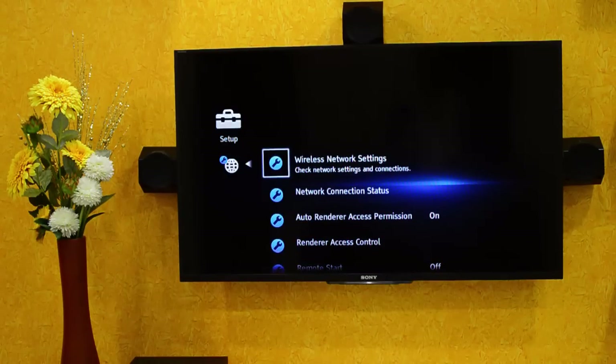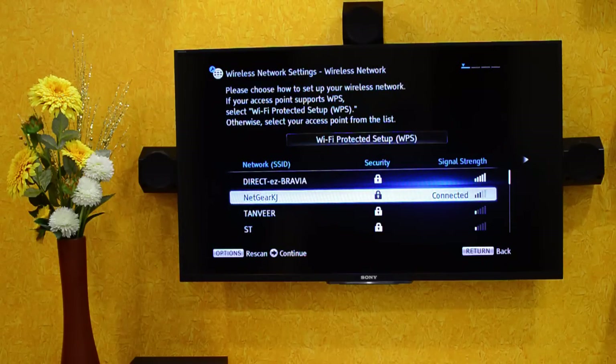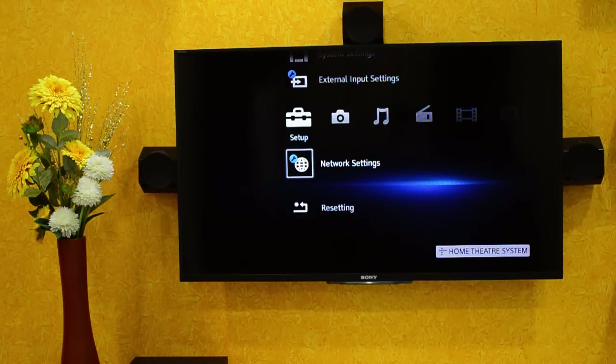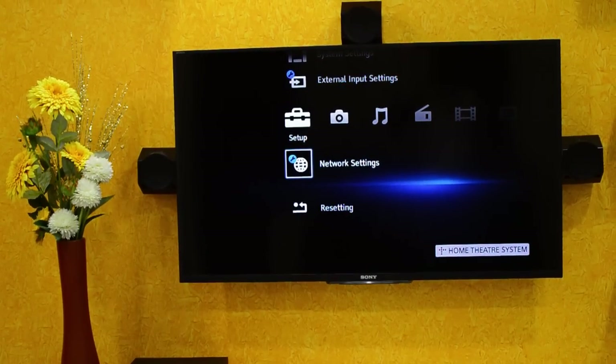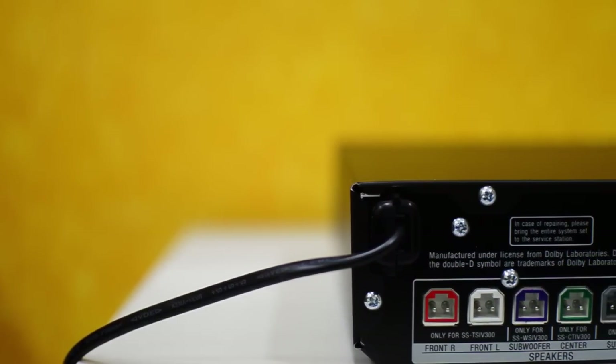It has wireless connectivity via NFC, Bluetooth, and Wi-Fi. Wi-Fi is mainly used to listen to songs via SongPal, which is a Sony app for music. Bluetooth and NFC connectivity work smoothly.